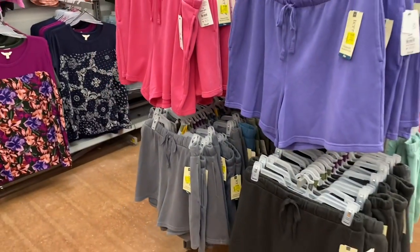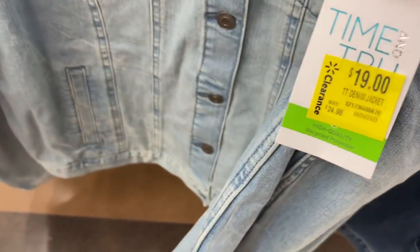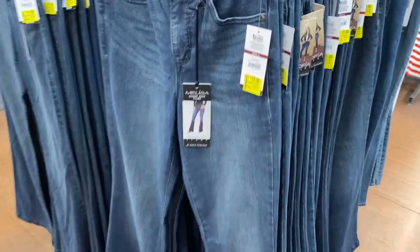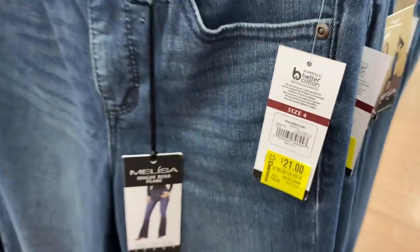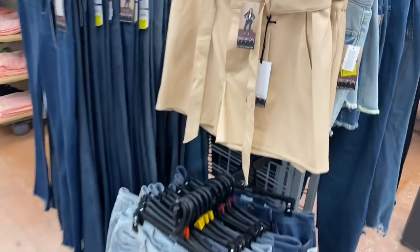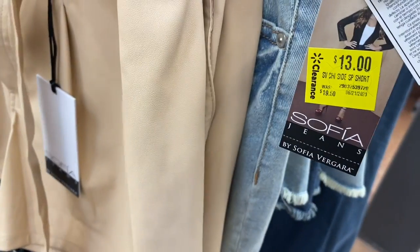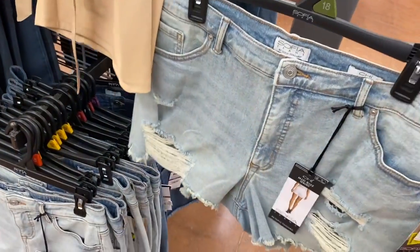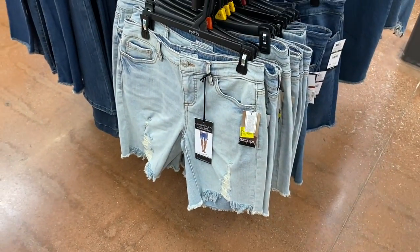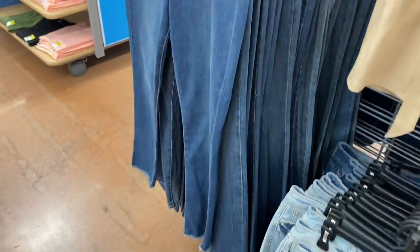The Tara and Sky plus-size knit shorts are now $11 instead of $15. The Time and True jean jackets are now $19 instead of $25. Almost every Sofia shorts, jeans, and Levi's jeans and similar items are on clearance — those are going for $21. The faux leather Sofia shorts are going for $19, and the actual jean shorts are $13. The faux leather black one I showed on my other channel is already sold out.